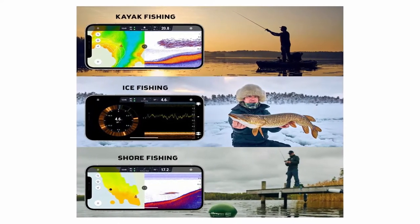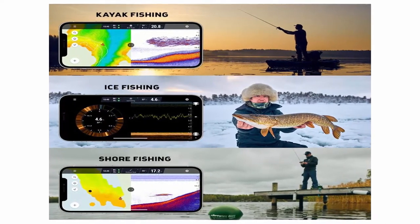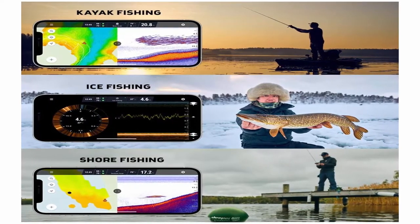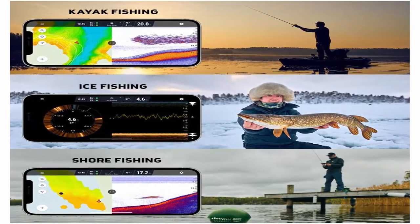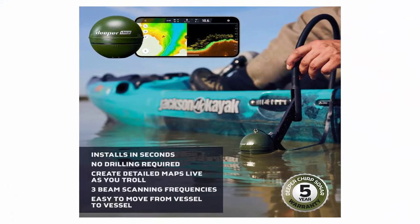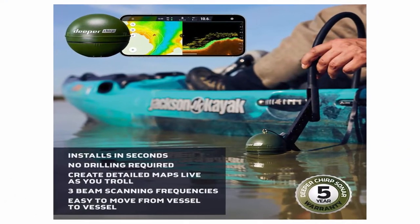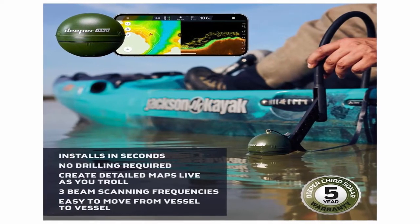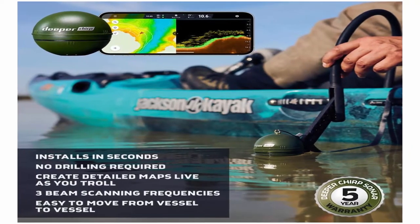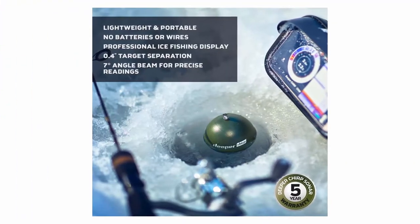Highest specs: casts out to 330 feet with solid connectivity. Accurate scanning in water from 6 to 330 feet deep. Precise 0.4-inch target separation. Compatible with iOS and Android devices. It generates its own Wi-Fi signal to connect to your smartphone — no internet or cellular data needed. Fast-charging battery charges to 80% in 45 minutes and 100% in just 75 minutes.